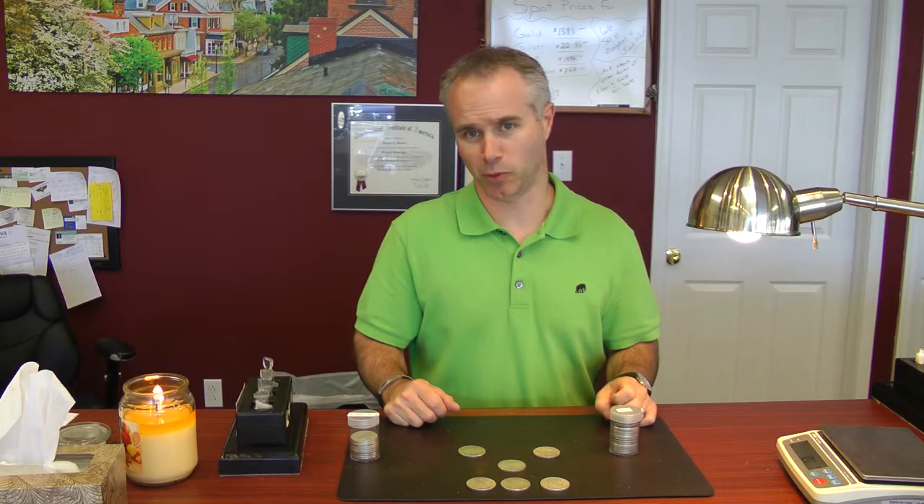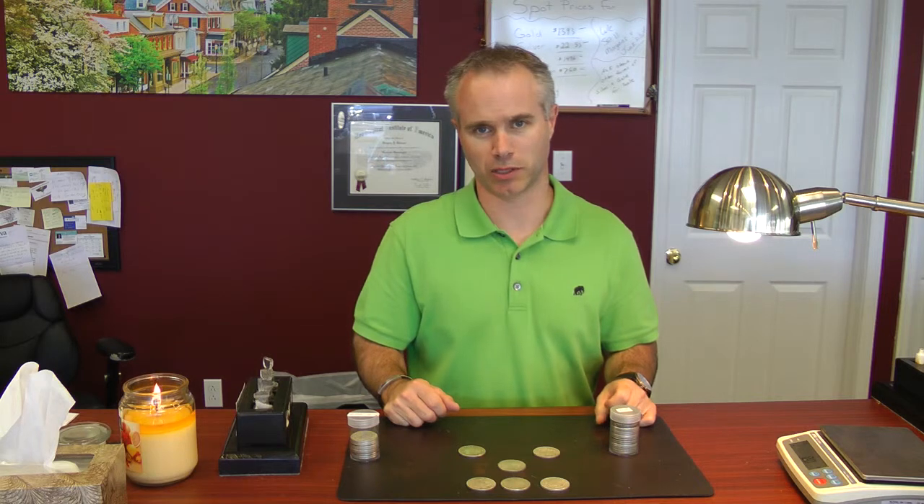Hello again. My name is Greg Glemser from Doylestown Gold Exchange and Jewelers. Today, with this crazy climate and economics, many people are looking to find ways to put their money into something that's stable and will hold its value. And they come into our store every day asking these questions — how do we do it, or why do we do it? What's the advantage? And what they're talking about investing in is gold and silver.